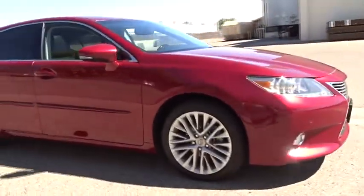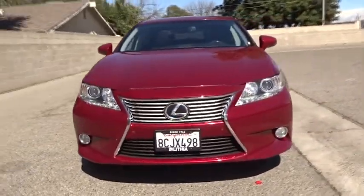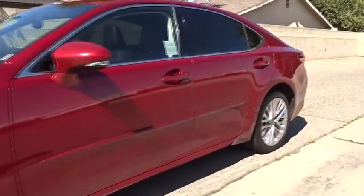Here are some of this vehicle's great options: power passenger seat, backup camera, keyless entry, navigation system, CD changer, leather wrapped steering wheel, driver lumbar, power steering, adjustable steering wheel.